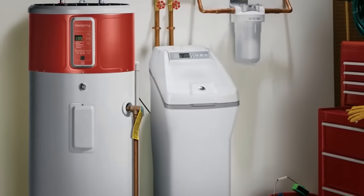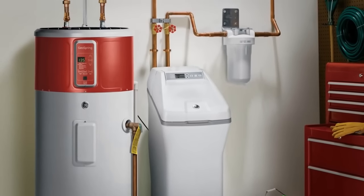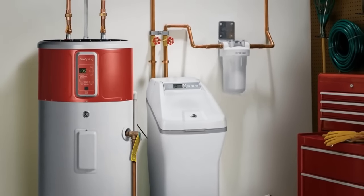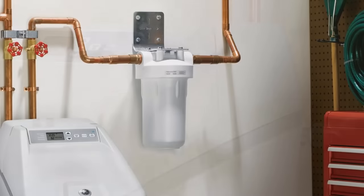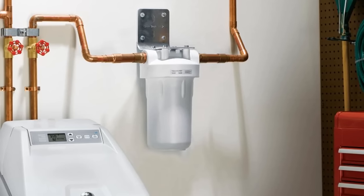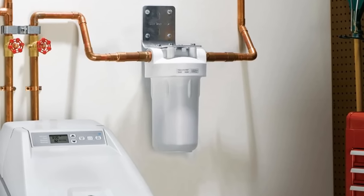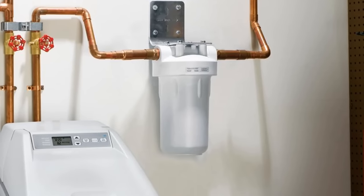Another GE exclusive feature of this unit is the GE exclusive days-to-empty indicator, which makes sure that you never have to guess when to refill. Yet another notable feature is that it has a self-cleaning sediment filter that protects your home's plumbing. This specific model has a 45,100 grain capacity and an efficiency of 512 GPG.